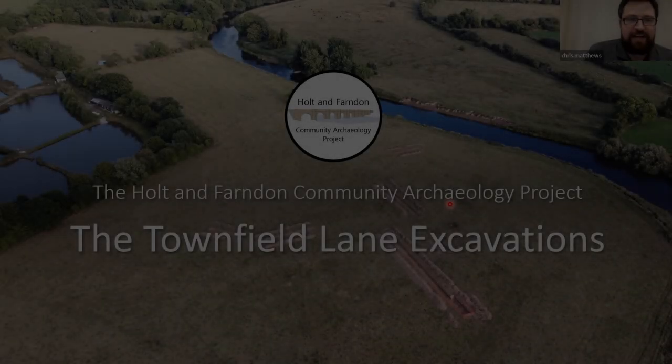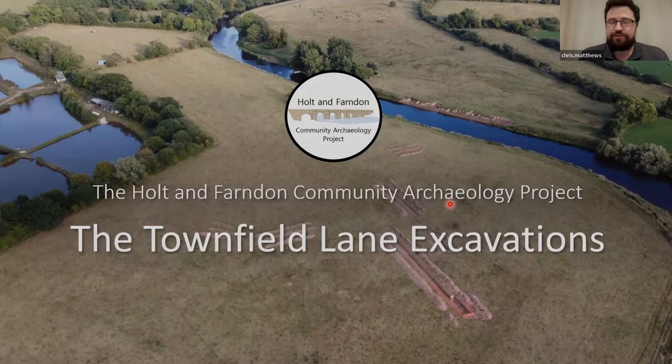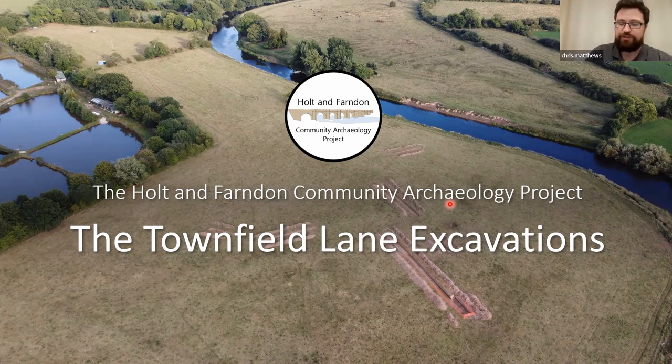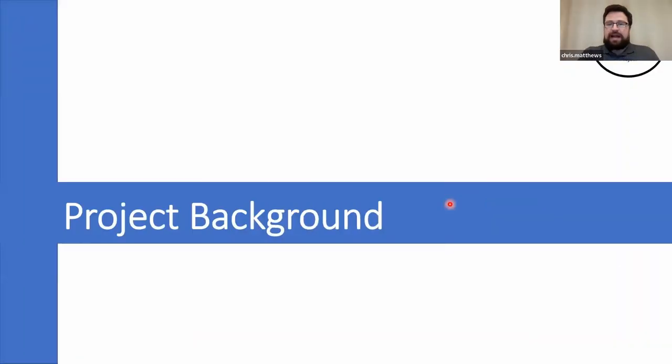Hello everybody and thank you very much for joining us this evening. We want to present to you today the results of the first ever excavation — hopefully the first excavation — of the Holton Farmedon Community Archaeology Project. I'm going to introduce you to what we've been up to and some of the initial conclusions we have at present.